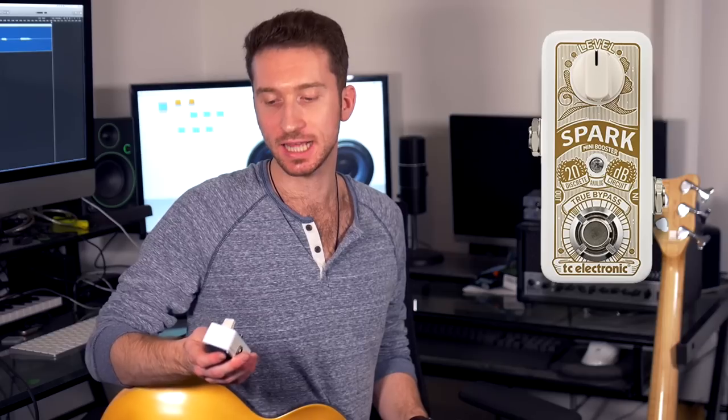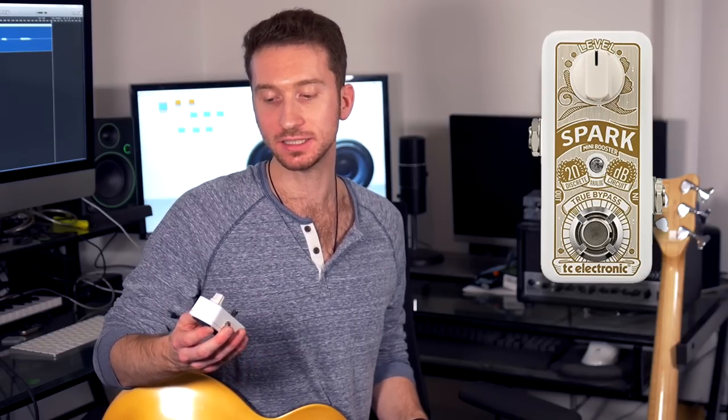Honestly, I like both of these pedals. They both kind of sound different and the price is obviously a little bit different. When I originally bought the Spark Booster, I just really wanted a boost pedal — I didn't want anything fancy. This is honestly the best and least expensive boost pedal on the market in my opinion. It's super simple to use, it's just one button, and I wouldn't see any reason why you'd have to move it past 12 o'clock because they're both really, really loud.